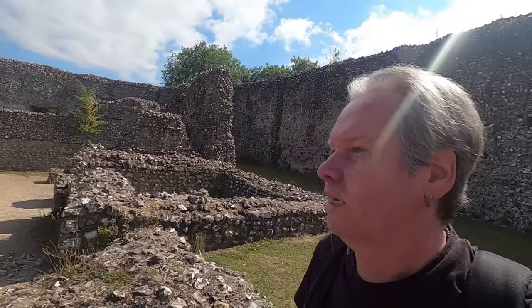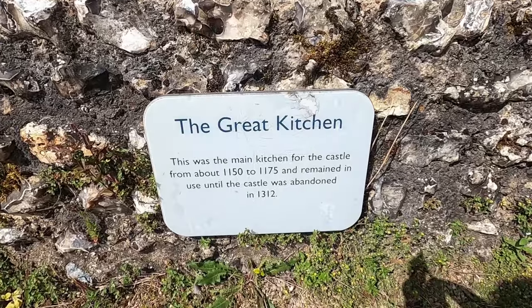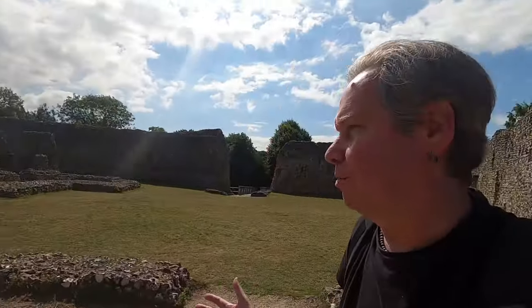So you have an inner and outer bailey. The castle was in use for about 400 years, maybe a little bit less, and was abandoned around the 14th century and fell into ruin. Being stone, there's still luckily quite a lot left. It was in use from about 1150 to 1175, remaining until it was abandoned in 1312 — though I think it was still used for some bits and pieces until it was properly just left.